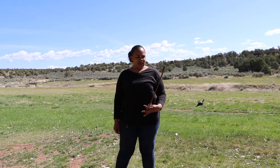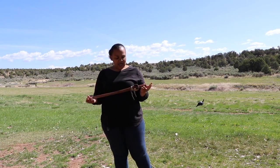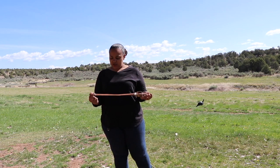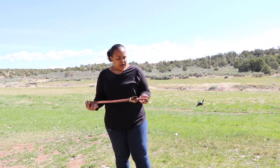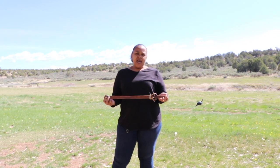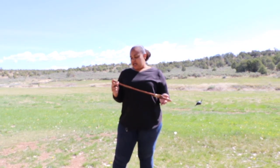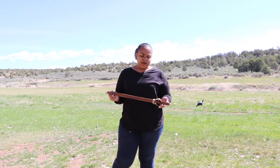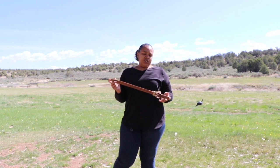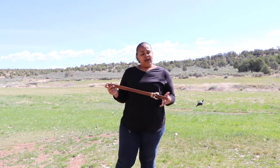We're going to talk a little bit about throwing with the atlatl. This is an atlatl, and it is used as a tool for hunting — it's a weapon. People throughout the world have and continue to use the atlatl for hunting. In fact, the atlatl is used on every continent except Africa and Antarctica. We're going to show you how to throw with this today.